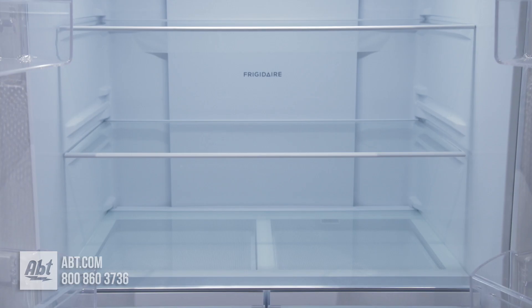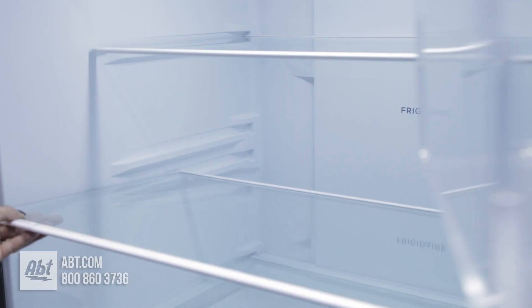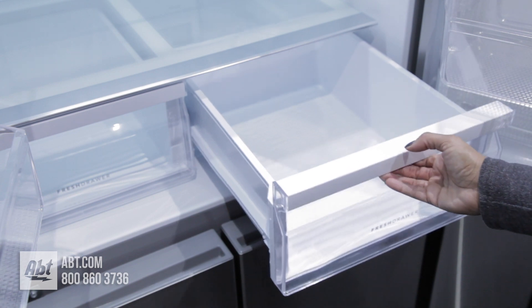Inside is LED lighting and three tempered glass shelves. Two are adjustable, one is stationary. Below the shelves are two fresh drawer crispers.